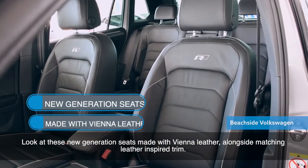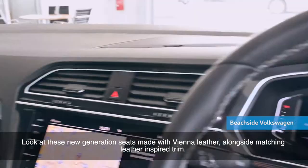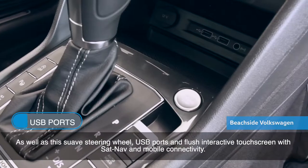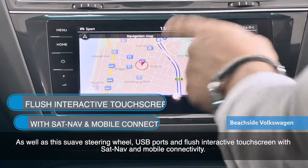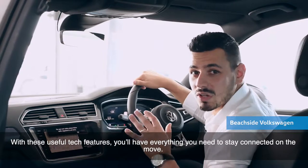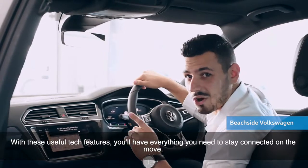Just look at these new generation seats made with Vienna leather, alongside matching leather inspired trim, as well as a suave steering wheel, USB ports, and flush interactive touch screen with sat nav and mobile connectivity. With these useful tech features, you'll have everything you need to stay connected on the move.